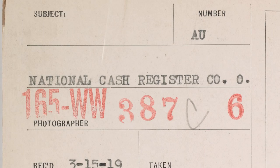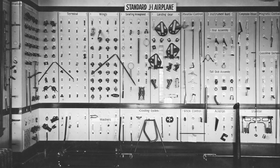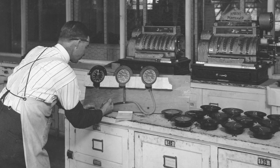Possibly. But there's also another possibility, also linked to the information on the photo. The caption states that the photo was taken at the National Cash Register Company in Dayton, Ohio. Could the location be wrong on the photo? Again, anything's possible.